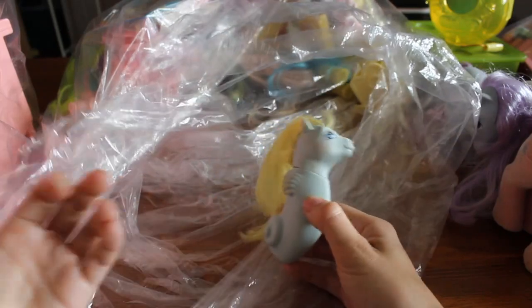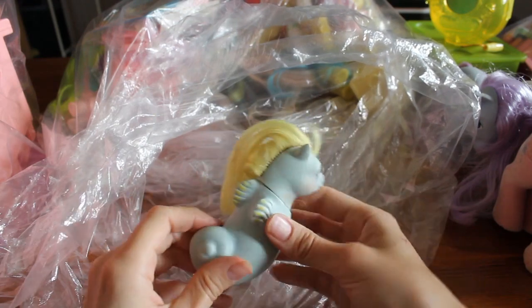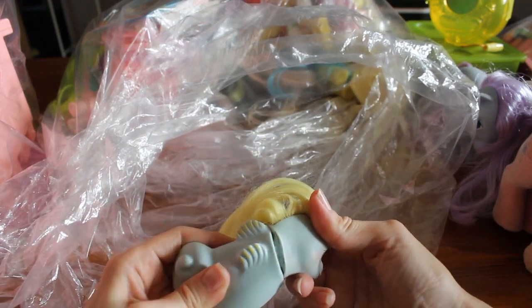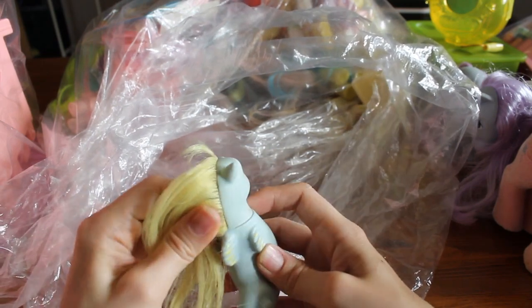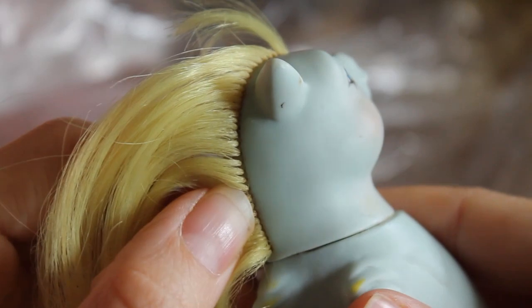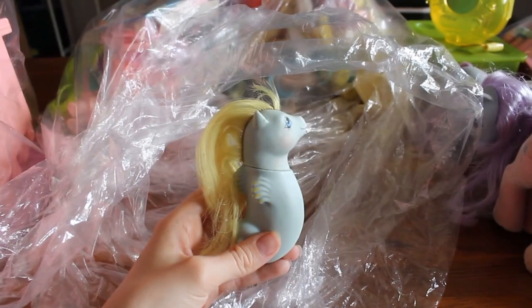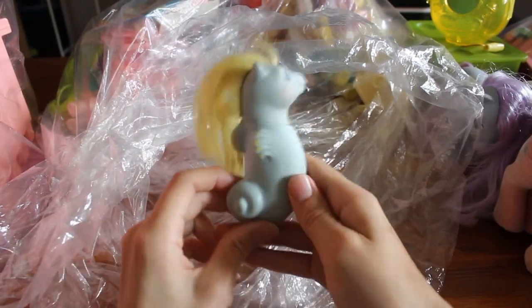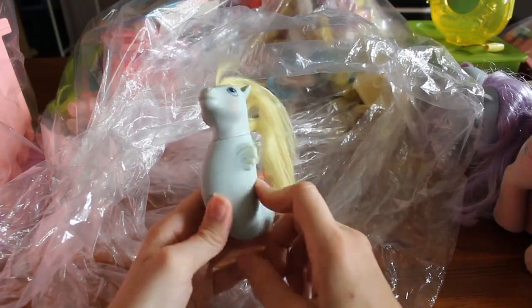Baby Sea Pony! This is Tiny Bubbles. Her hair is alright — doesn't look cut. She's not too bad on the inside. I might open her up anyway to clean her out. Where her roots are, it looks pretty dirty, so I'm wondering if there is some rust on the inside. I'll probably open her up and clean her out. Every time I get Sea Ponies, I'm very happy. I'll have to check if I even have this one.